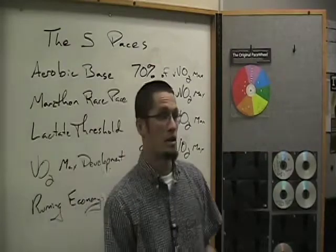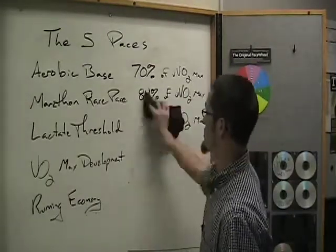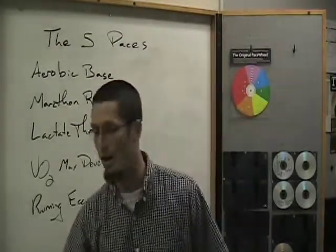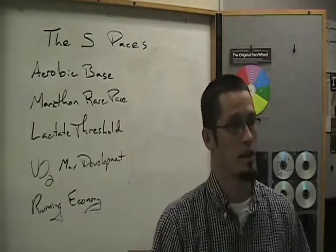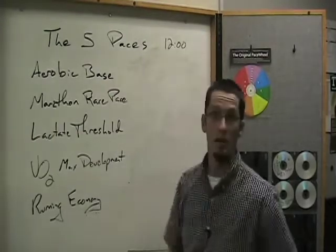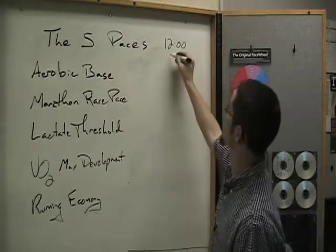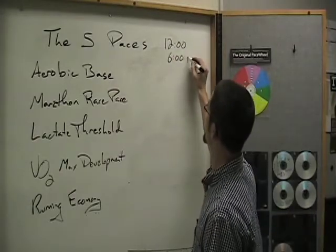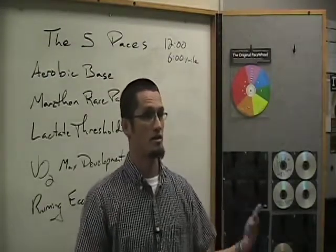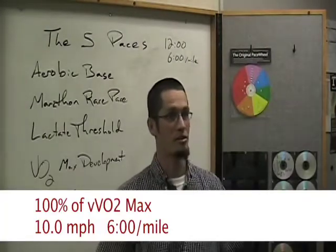For the ease of explanation, we're going to use an athlete who runs a 12-minute two-mile. You go out and do a two-mile race or two-mile time trial, and the time comes up as 12 minutes. 12 minutes for a two-mile race is 6 minutes per mile, and we'll use that as our starting point. Their velocity at VO2max is a six-minute mile — that's 10 miles an hour.